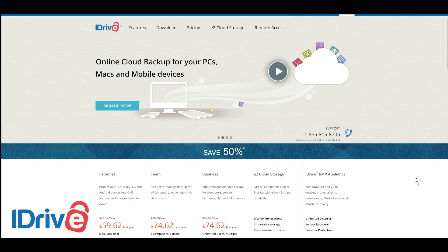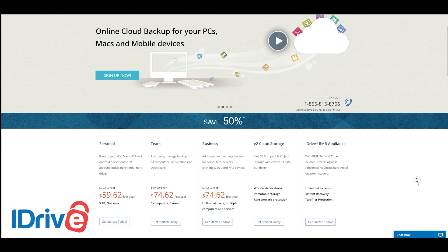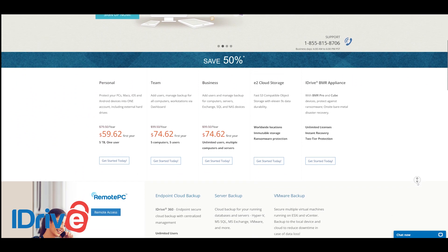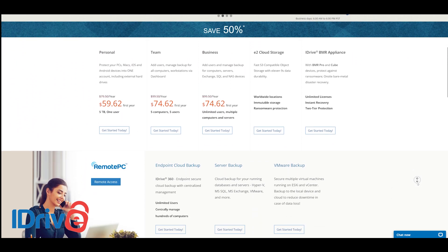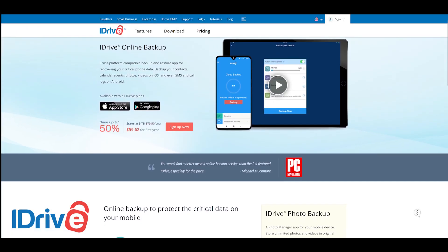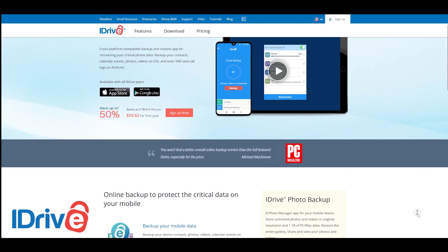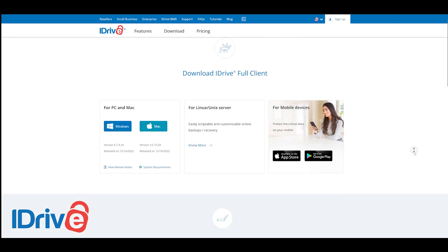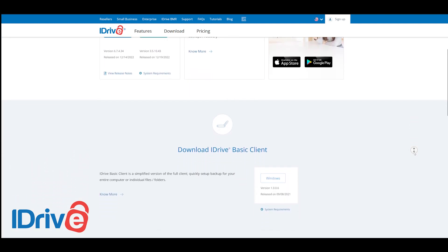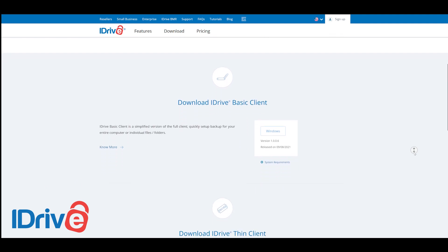iDrive allows large file uploads — you can upload a file up to 10 GB, which is sufficient for any kind of person. You can upload photos, large video files, documents, and more. You can use their Android or iOS app and also access files across platforms. On PC or Mac, you can download three versions of their app: full, basic, and thin.